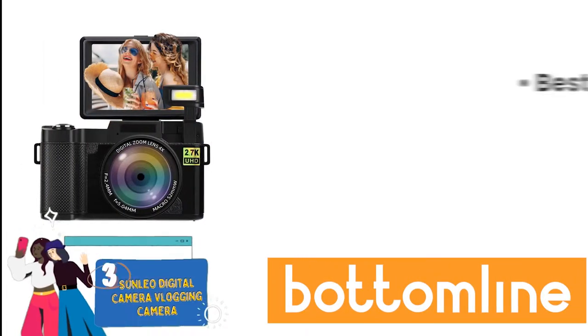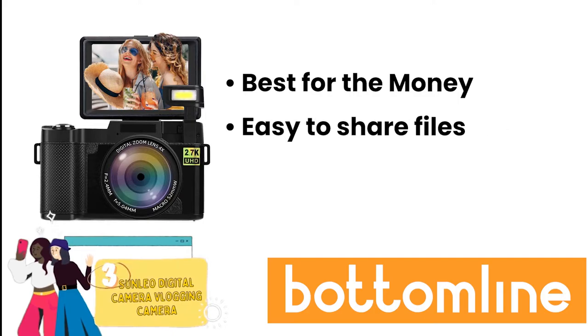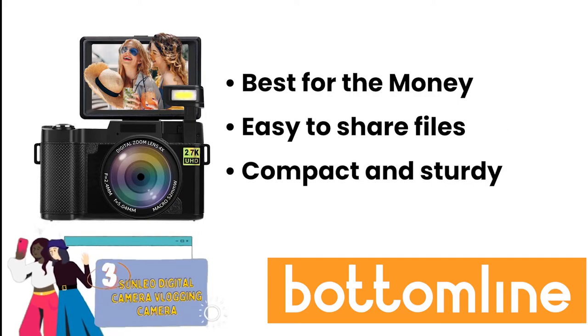Bottom line: it's the best for the money, it's easy to share files, and it has a compact and sturdy design.